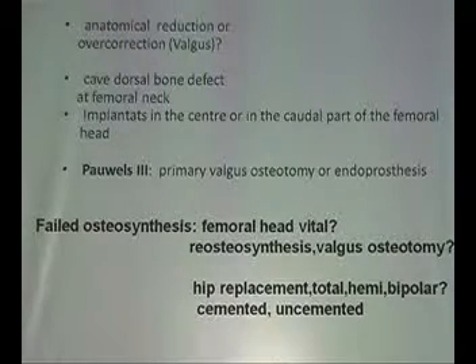To prevent these failures, you must be aware of good reduction, and often in Pauwels III you better do an overcorrection into two degrees of valgus. You should be aware of dorsal defects in the neck — if there are dorsal defects, screws will fail. You need a strong implant; use a DHS or an angled stable plate. And sometimes a primary valgus osteotomy is good.